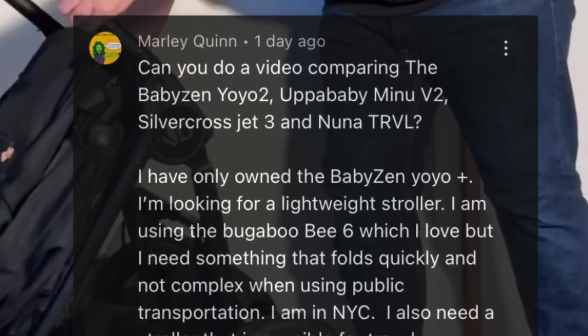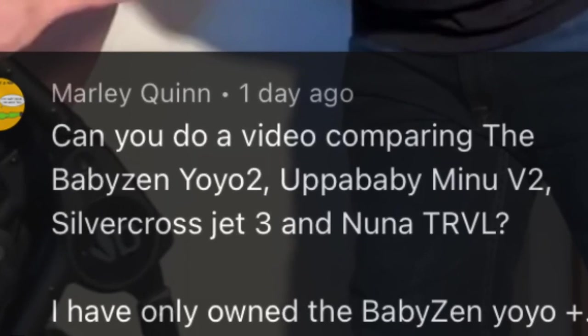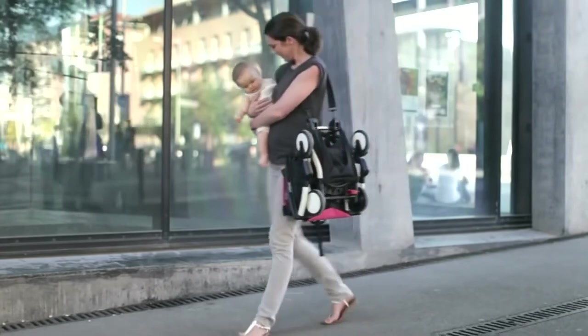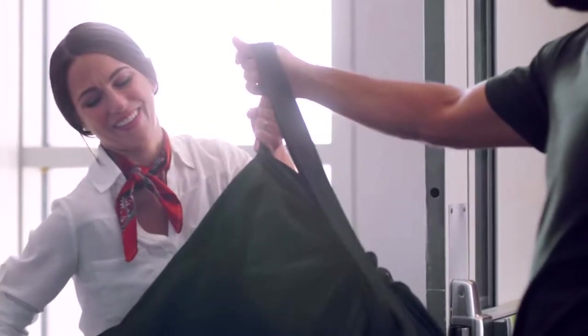We got a question in the comments the other day regarding which of four ultracompacts to purchase, and I thought we'd make a short video in response to it, since I know from many conversations with patrons that the specific set of lifestyle factors involved are something that a lot of viewers might be able to relate to.